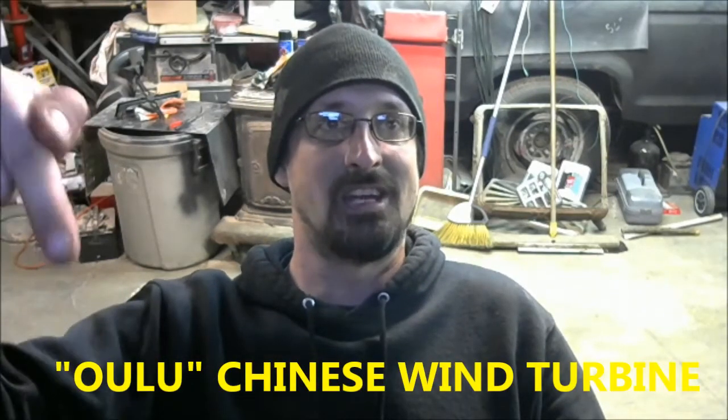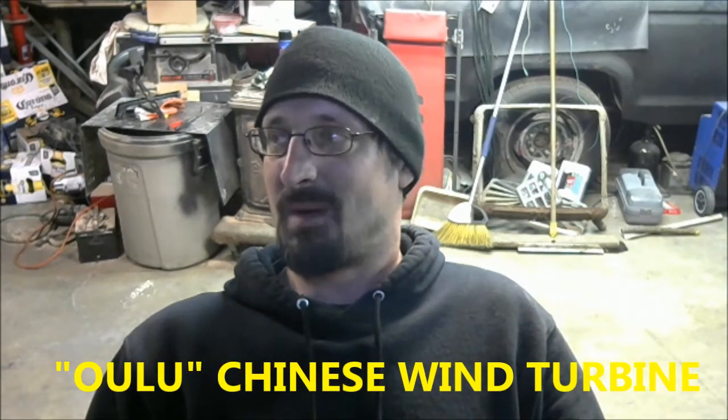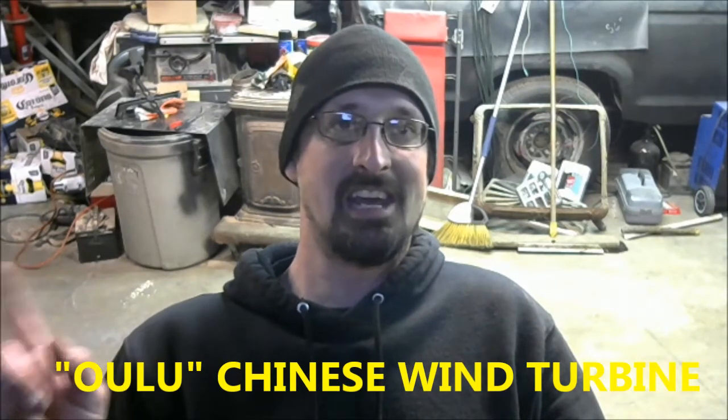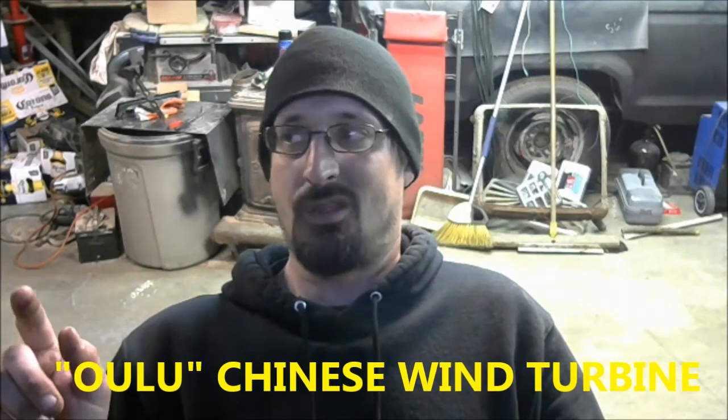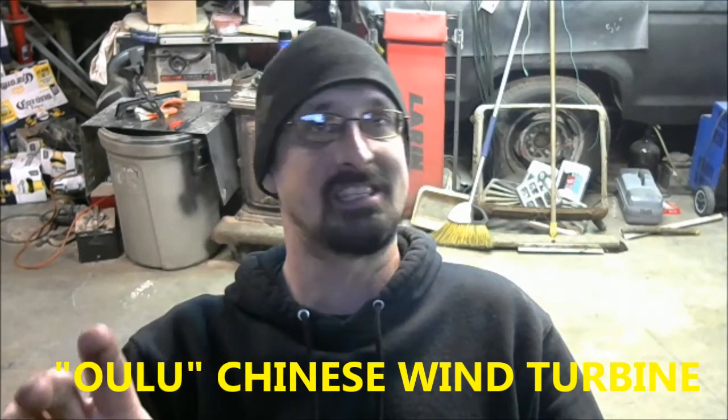I got some video going of my cheap Yululu — I'll put the text right here — that's the name of the wind turbine I got. I've seen this thing hit 8 amps at about 30 mile an hour winds, wind gusts. I have dirty wind here, so that's a wind gust, not constant wind.